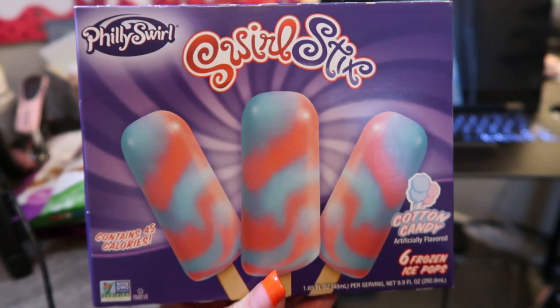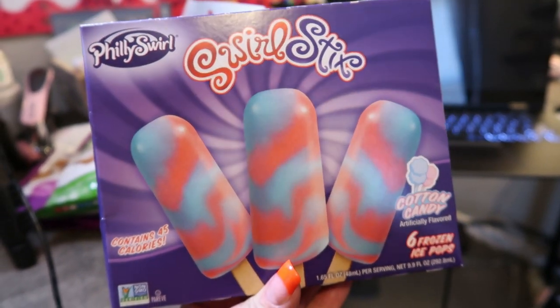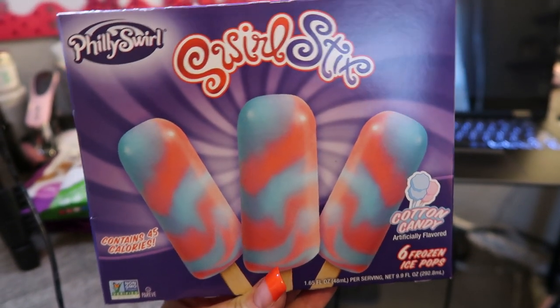Next up are these cotton candy swirl ice cream pops. I've had these before — they're delicious. 45 calories each, which is amazing, and three smart points. They are so good and sweet, with a really good cotton candy flavor. And you can't beat six ice cream bars for $1.